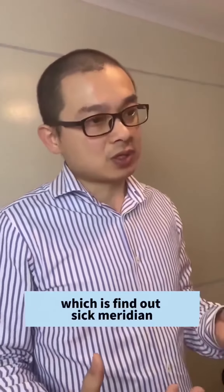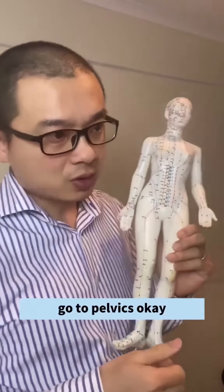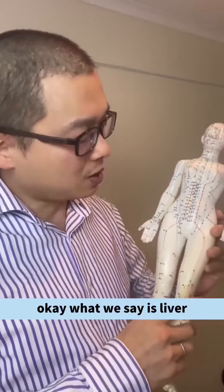Acupuncture point one is the five or six meridian. What meridian goes through here? That is the liver meridian. So number one, liver meridian goes to the pelvic and urinary tract area.